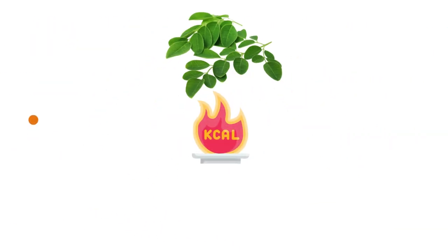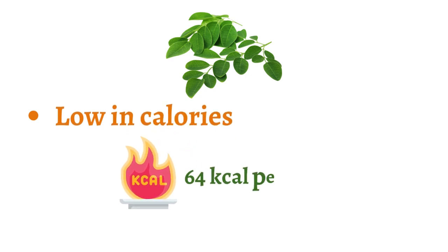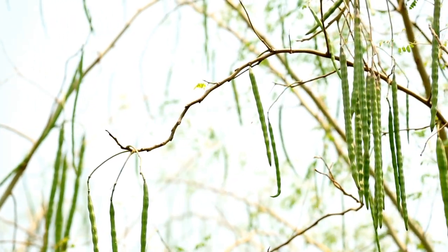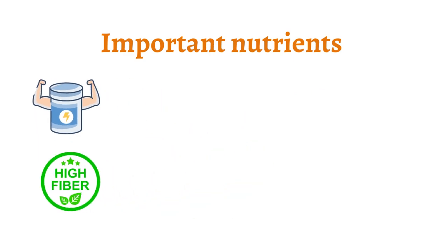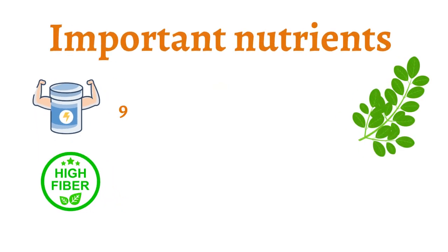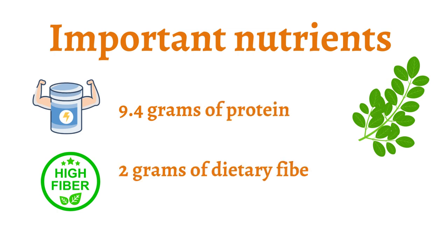First off, Moringa leaves are low in calories with only 64 calories per 100 grams, but what they lack in calories they make up for in important nutrients like protein and fiber, both of which help to regulate blood sugar levels. In fact, Moringa leaves contain 9.4 grams of protein and 2 grams of dietary fiber per 100 grams.